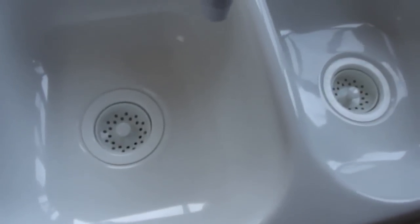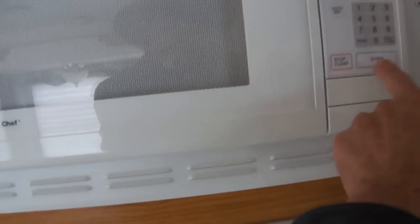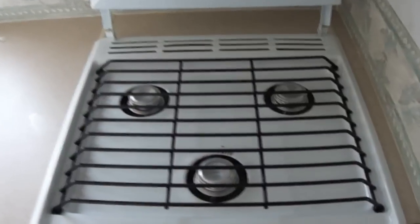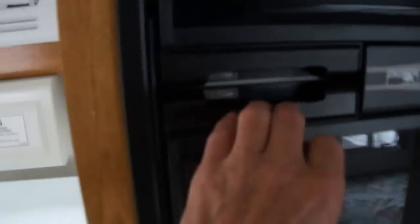Got a two-bowl sink, beautifully white in color. Got a microwave for making those quick meals — or popcorn. A three-burner gas stove and an oven for making those chocolate chip cookies that I just love to smell.